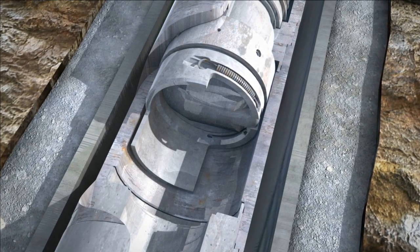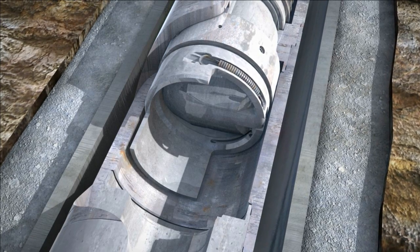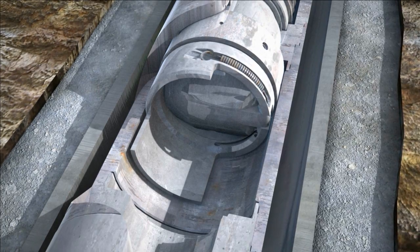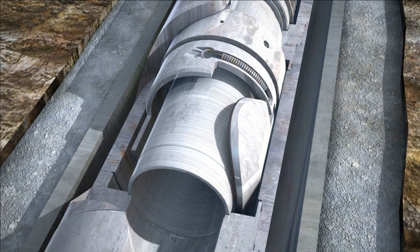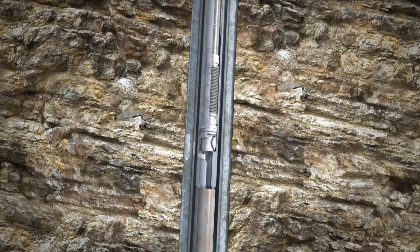When the Reach valve is closed, it can be fully relied on to contain wellbore fluids because of its 100% metal-to-metal sealing technology, even in deep, demanding environments. The Reach valve is robust and maximizes production while offering reliable operation as long as 25 years.